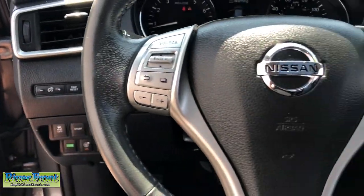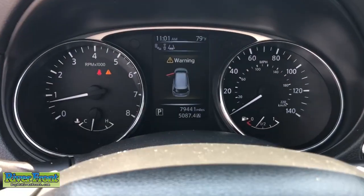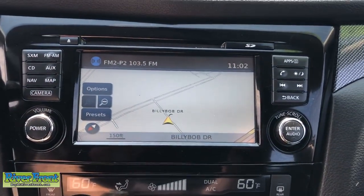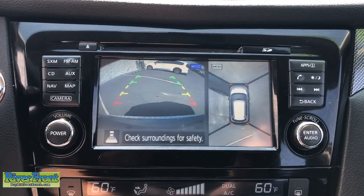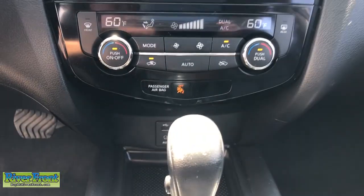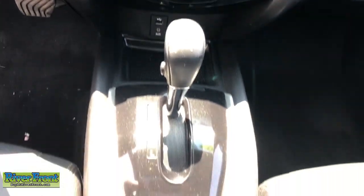These are just some of the great options this vehicle comes with: pre-collision system, panoramic roof, navigation system, all-wheel drive, sun moonroof, keyless entry, backup camera, heated mirrors, satellite radio, fog lamps.